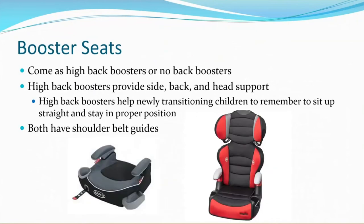The next stage is a booster seat. They can come as high back boosters or no back boosters. High back boosters provide side, back, and head support, and they help a newly transitioning child remember to sit up straight and stay in proper position. Both types of seats come with shoulder belt guides. For the high back booster, the shoulder belt guides are located up by the head restraint. For no back boosters, they usually have a shoulder belt guide attached to a small strap — it can look like an extra piece and can be used as a belt guide.